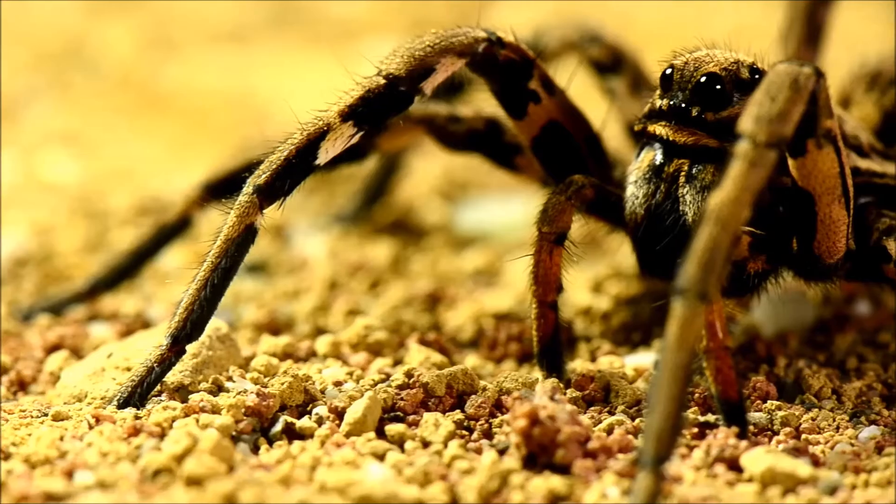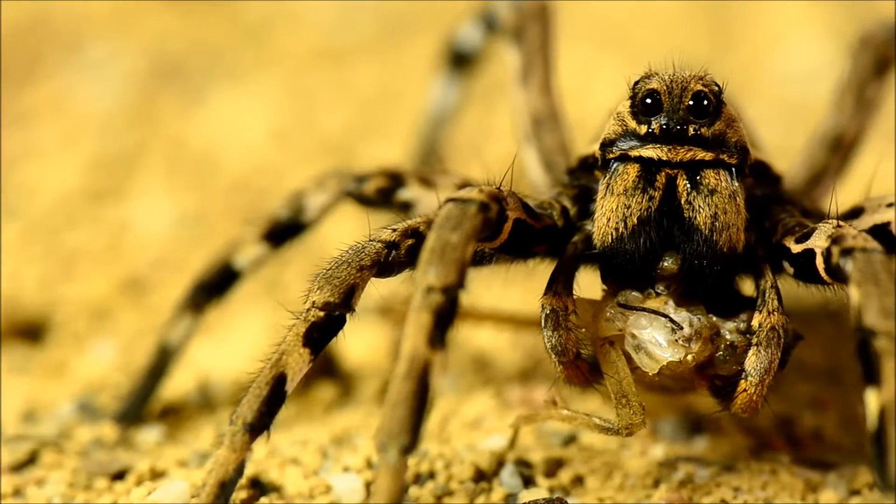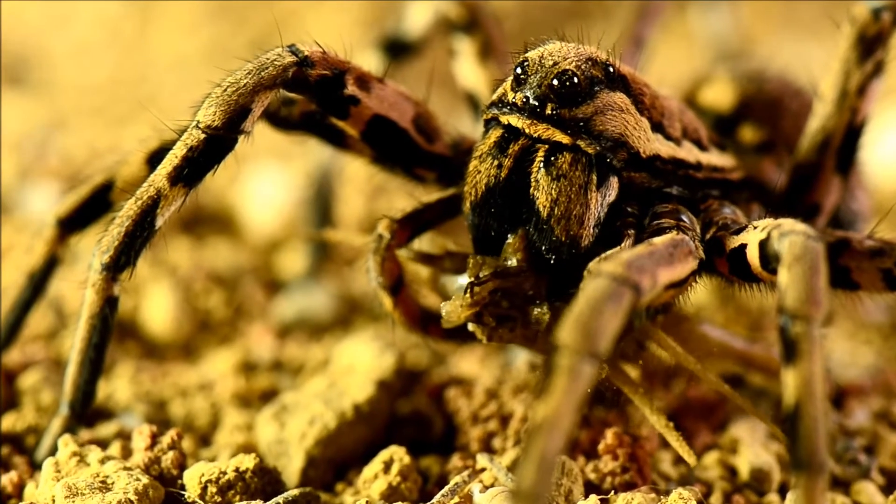A spider has eight eyes — yup, eight eyes. The two larger ones in front can see objects. The other ones can sense motion.